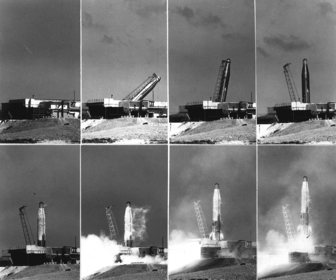One space launch took place from 576A1, the launch of RADSAT in 1972.